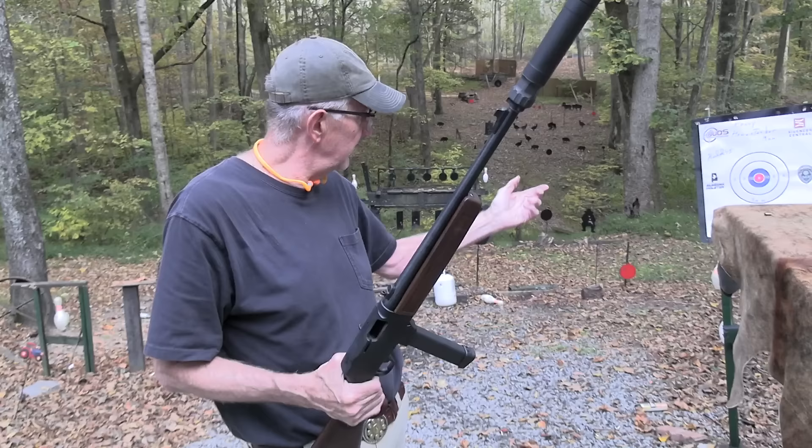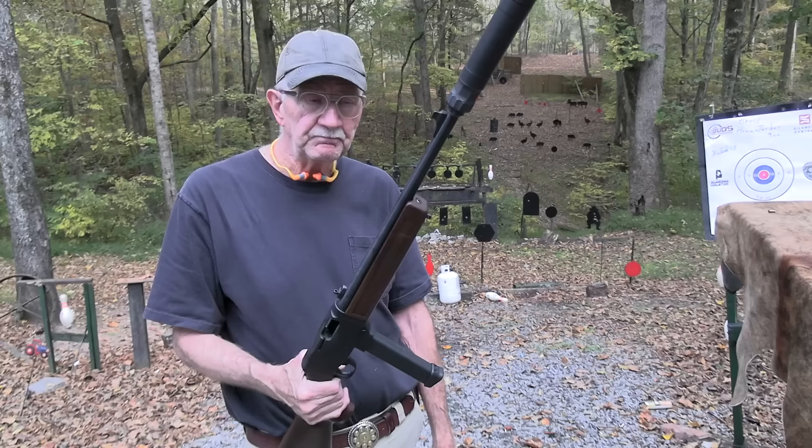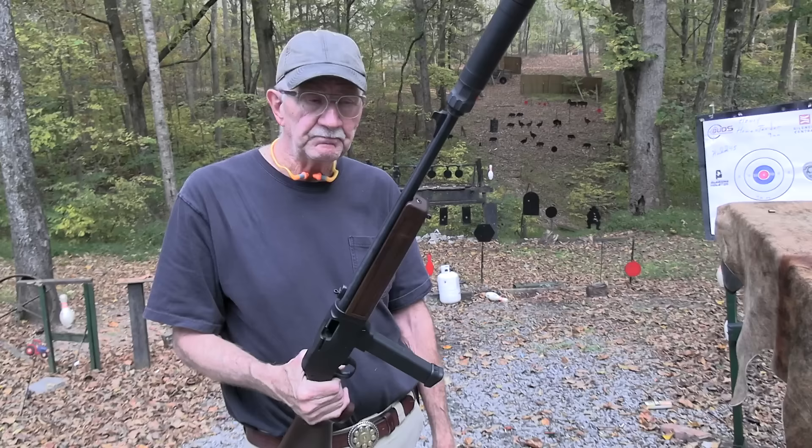Did I mention Wideners? Thank them — our ammo supplier. That's why we have a variety of ammo. Wideners.com — check them out, look in the description, there's a nice discount there to order something.